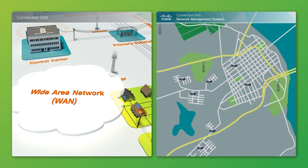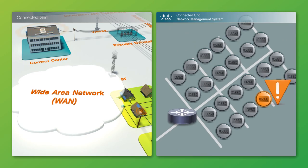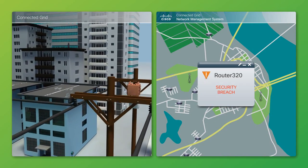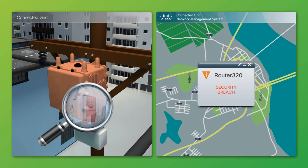Cisco CGNMS processes PON messages immediately and highlights the smart meters experiencing outage on the GIS map. Similarly, CGNMS provides powerful security alerts for Cisco CGR1000 series pull-top routers' door open-close sensing alarm.